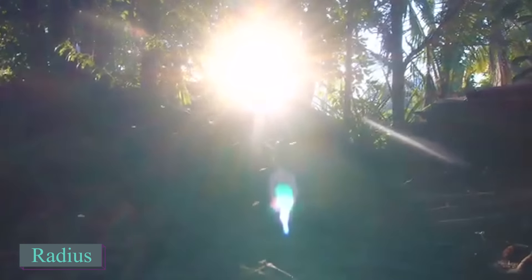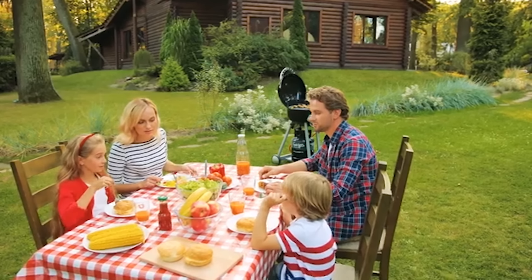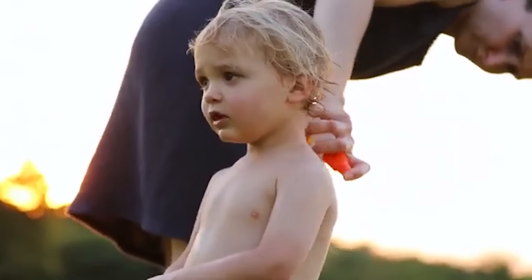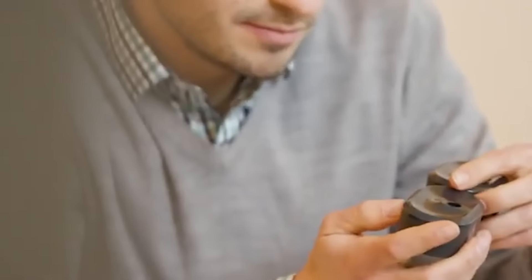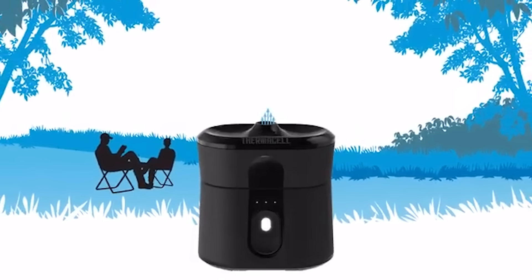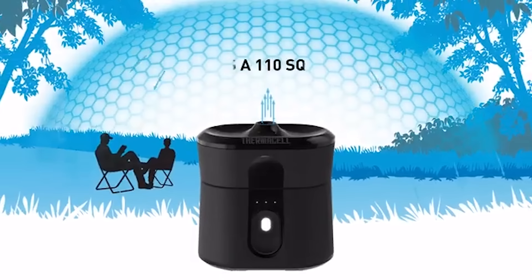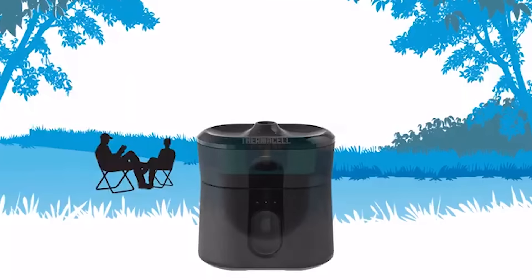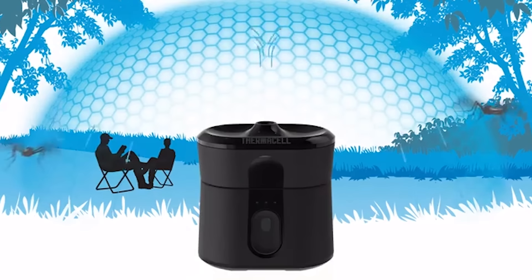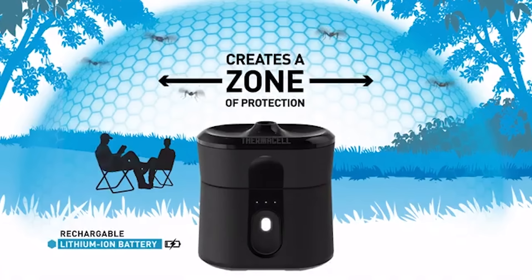If there is one thing that makes me reconsider going out in the summer, it's mosquitoes. Looking for a solution? The Radius by Thermacell is an innovative, rechargeable, and EPA-approved mosquito repellent that offers a spray-free solution to keeping mosquitoes away. This compact device creates a 110-square-foot zone of protection by utilizing heat to activate a scent-free repellent, effectively targeting mosquitoes without messy chemical sprays. Powered by a lithium-ion battery, Radius provides up to 40 hours of continuous protection with each repellent cartridge.